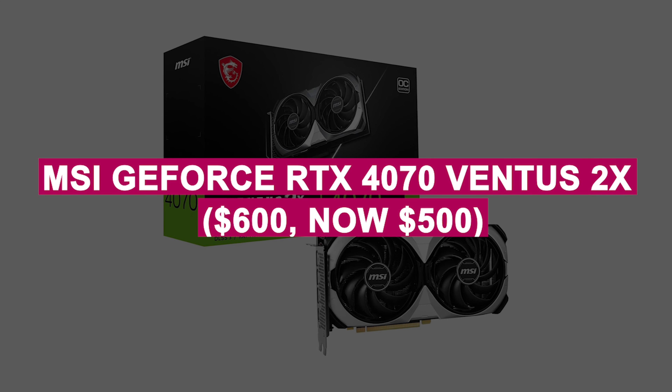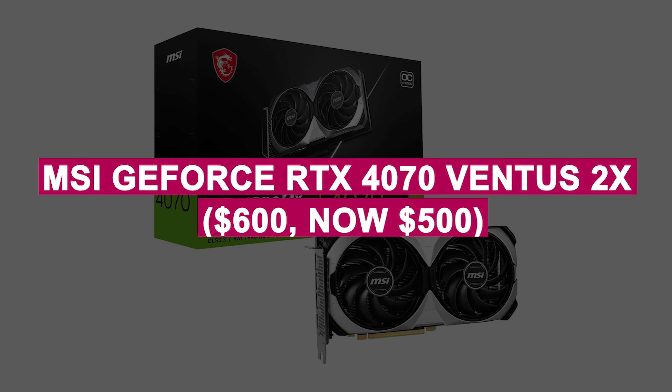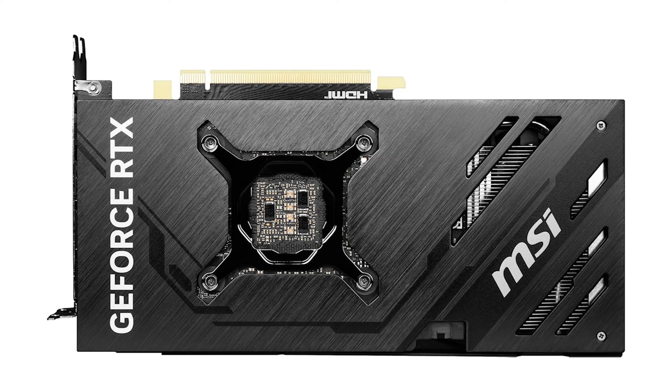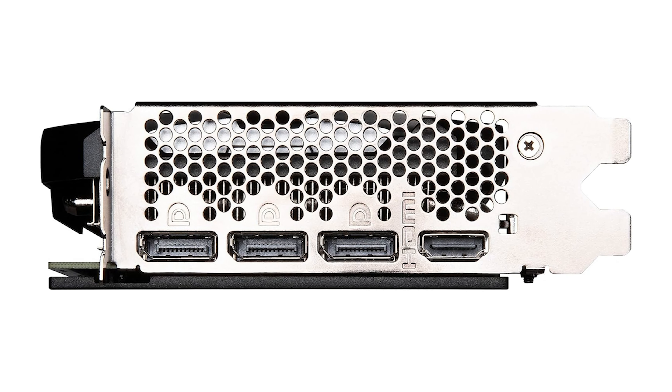MSI GeForce RTX 4070 Ventus 2X was $600, now $500. Effortless 1440p gaming with its compact, efficient GPU, featuring cutting-edge ray tracing and AI technology. Delivers exceptional graphics for both gaming and creative tasks.